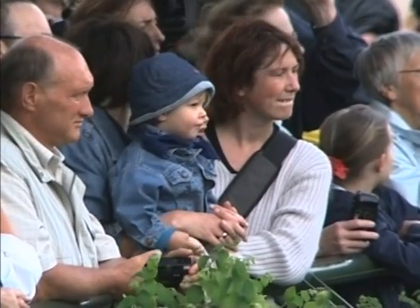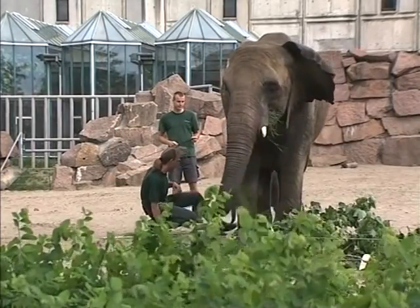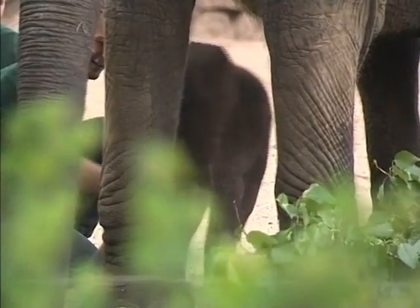Zookeepers were initially concerned that the calf's mother, 20-year-old Pori, might reject her firstborn. But according to zoo officials, the mother has become accustomed to the new situation and is doing a fine job in raising little Tana.